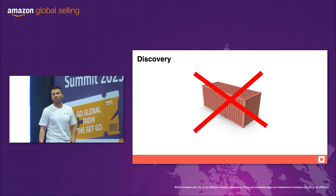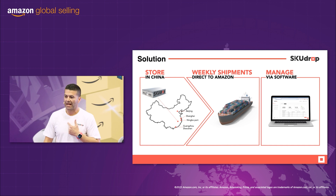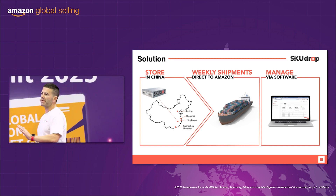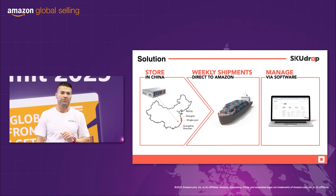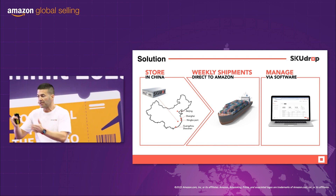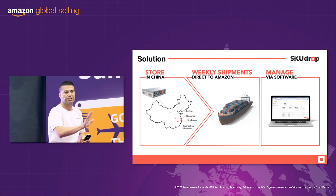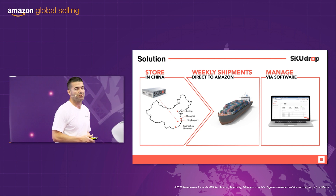So we had the problem, we felt the pain, and we found the solution — which is SkewDrop. SkewDrop now becomes your storage facility in China, in Yiwu. We become your logistics partners and we manage the flow of your cartons from our warehouse in China direct to Amazon FBA, all managed by a beautiful software system, which we'll demonstrate in a moment.